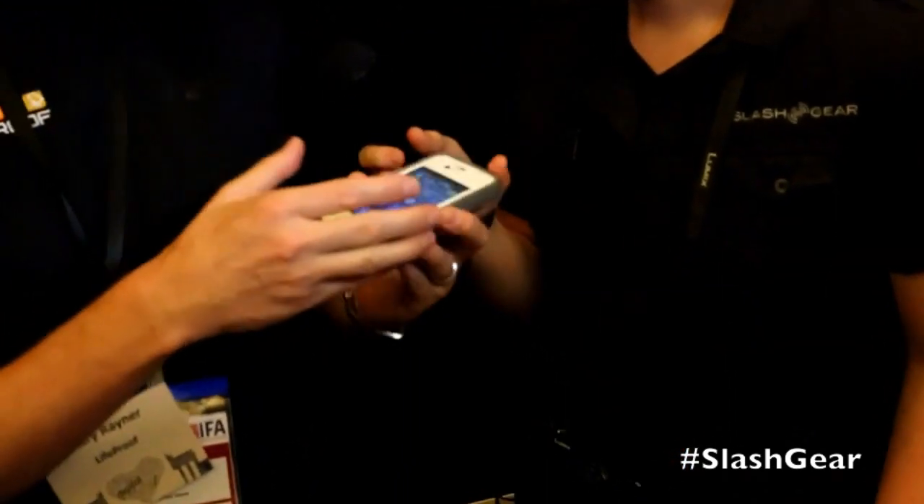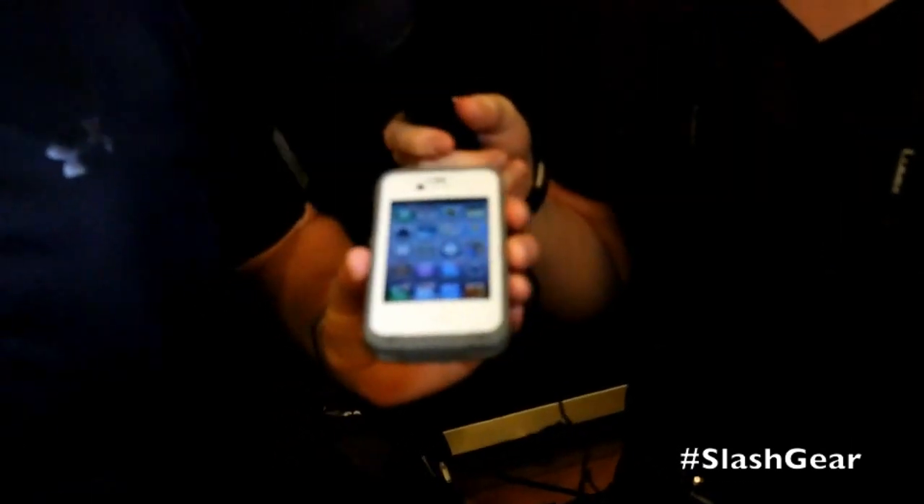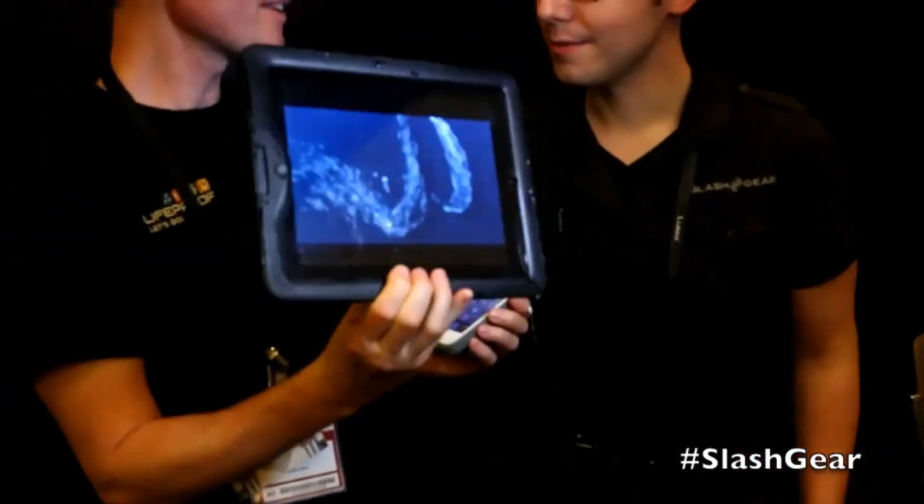Hi, this is Chris Davids, this is Ashka, and I'm here at IPA 2012 with Gary, the founder of LifeProof. Now Gary, you've got some new waterproof products for iOS devices — do you want to tell us about them? We have LifeProof here for the iPhone 4 and 4S, as well as for the iPad. What LifeProof is about is giving you complete freedom to use the things that are important to you in your daily life without any concern about damaging them from the environment or accidents.